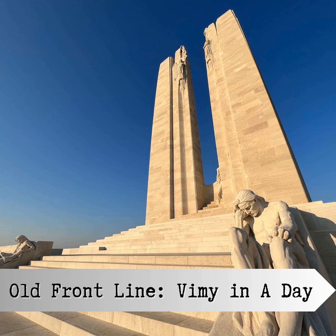On the crest of Hill 145, Walter Allwood's memorial — that came to him in a dream — stands forever as testimony to Canada's sacrifice in the Great War. What can we find here as we explore Vimy Ridge in a day? This is another of our Battlefields in a Day podcasts, where we focus on a particular battlefield of the Great War and look at what we can see and understand in the course of a day's visits.